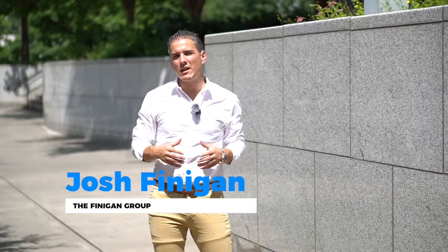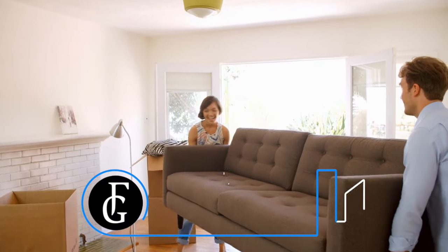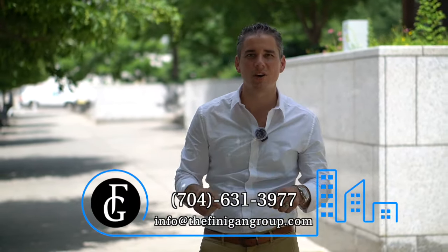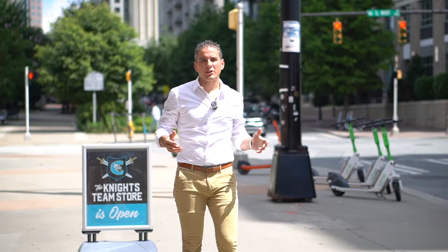My name is Josh Finnegan, team leader with the Finnegan Group powered by eXp Realty, and every single day myself and my team are getting calls, texts, and emails from people just like you, either looking to move to the Charlotte area or within the Charlotte area. So whether you're looking to move in nine days or 90 days, call us, text us, email us — you can schedule a Zoom meeting so we can meet face-to-face. The link is just below. We'd love to learn a little bit more about what you're looking to accomplish and how we can make it a smooth transition.